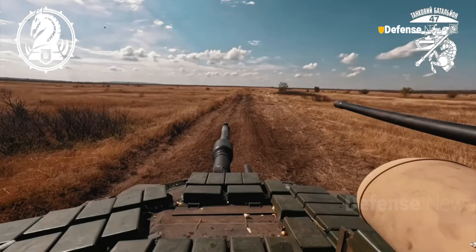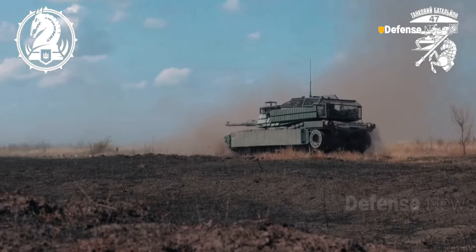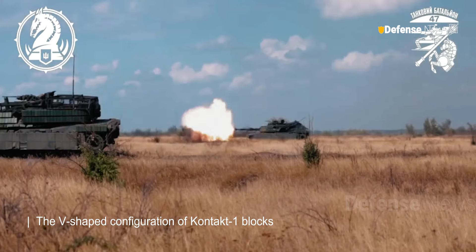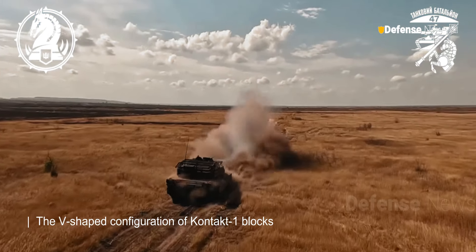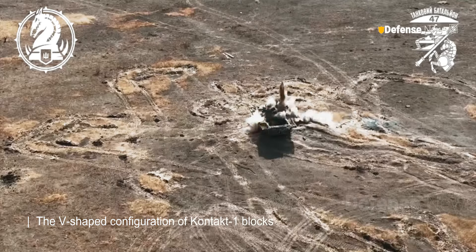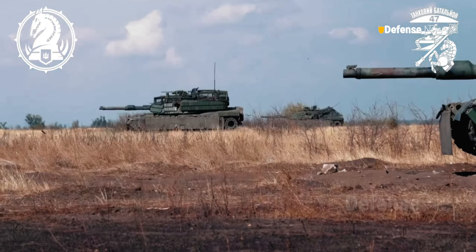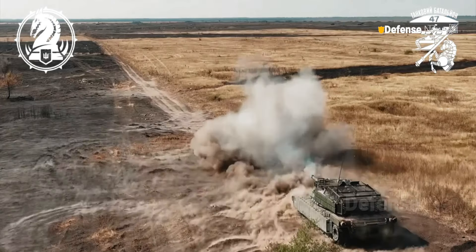This armor is particularly effective against HEAT missiles, widely used by Russian forces. The V-shaped configuration of Contact 1 blocks provides maximum frontal protection — a considerable advantage in urban combat or fixed defensive positions, where tanks frequently encounter guided munitions.